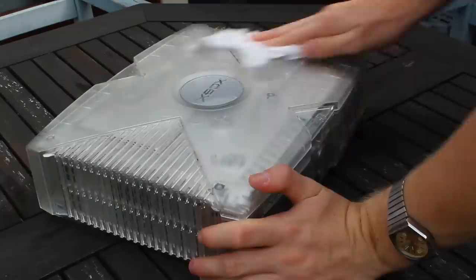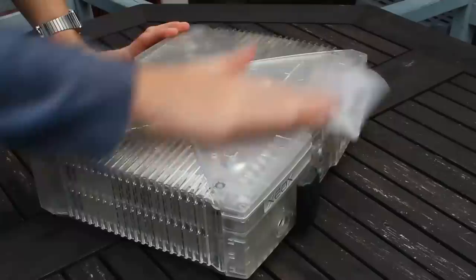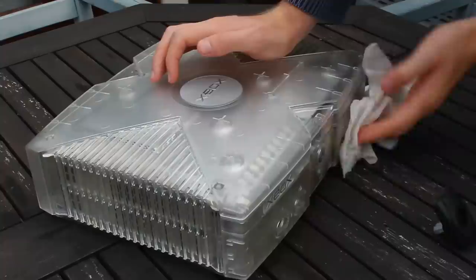We now know that the console works, and it seems to be reading discs and actually playing games — about standard for a console in this price range, even one listed as for parts. These are not expensive consoles, and that's exactly what I love about them. But what exactly are the specs of the original Xbox? Because we're going up against a £10 PC here, and I'd expect that to be fairly powerful. But the Xbox might be old, but it's not exactly a non-powerful little block.